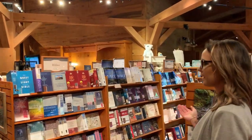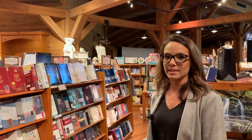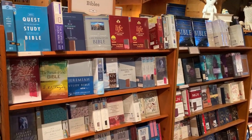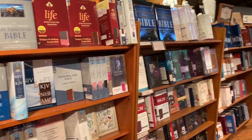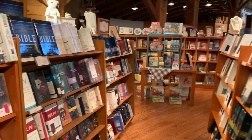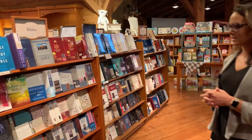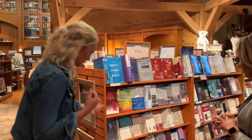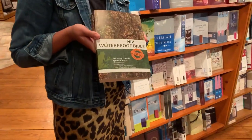As we make our way to the back, we also have a large selection of Bibles. We have several different translations, study Bibles, devotional Bibles, Bibles about particular subjects, and Bibles for all different ages — great gifts. We even have Bibles that are waterproof, great for the man in your life or the hunter.